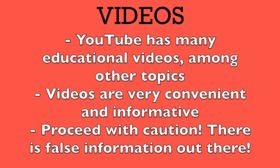Videos can also be another great help when revising. YouTube has many educational videos with lots of helpful information, ranging across a wide variety of topics. Even when revising, you can usually find helpful information on YouTube as well. Be careful, however — when searching, there might be deceiving or unfactual information in videos.